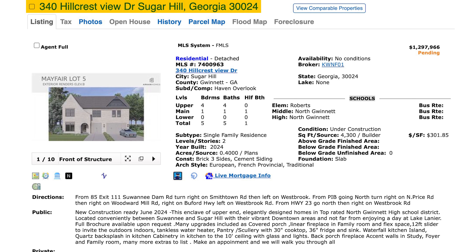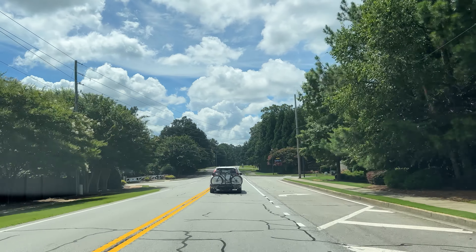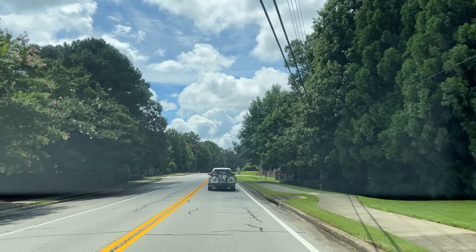This home, 340 Hillcrest View Drive, is priced at $1,297,966. This is a 4,300 square foot home — a five-bedroom, five-and-a-half bathroom home with a bedroom on the main and four full bedrooms and four full bathrooms on the upper level. That's a great thing because a lot of these homes you'll find two or even three bedrooms sharing one bathroom. For a big family, it's nice to have each person having their own private bathroom, and you get this and much more.